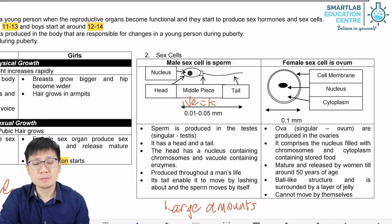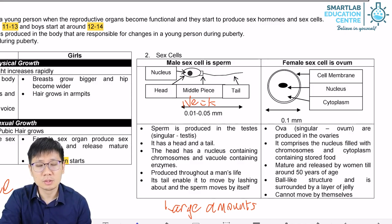Now let's talk about the female sex cell, also known as the ovum. The ovum is a very large cell. In fact, it is generally considered one of the largest cells in the human body.